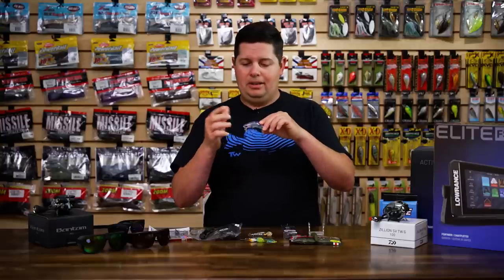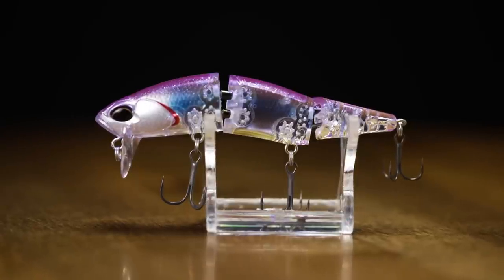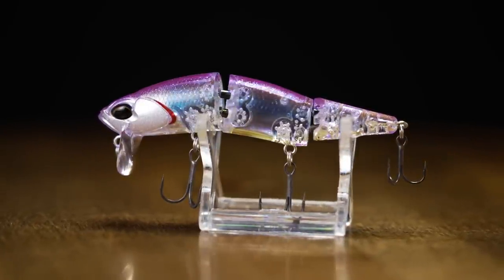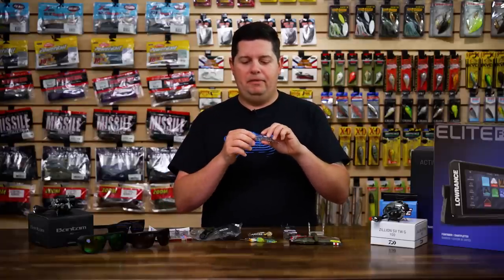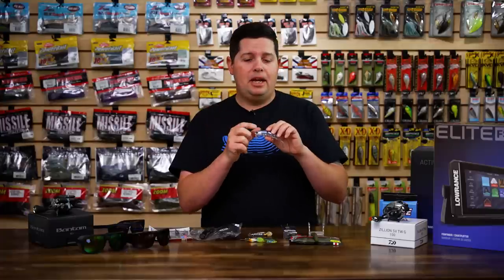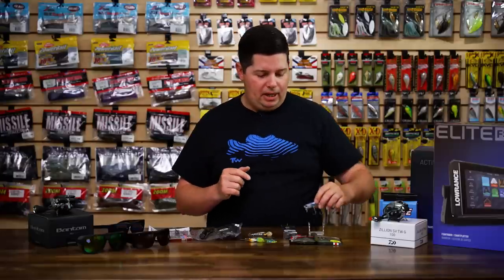They've got some really cool colors as always from Duo Realis. Sticky, sharp nano-coated treble hooks — be careful when you're handling this thing. It's a smaller topwater, great for summertime when fish are schooling, but also good when you want a downsized profile and not a big massive wake bait. That's one you'll want to check out.